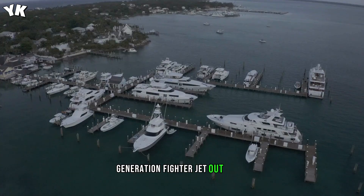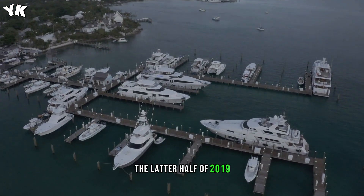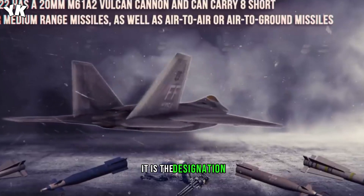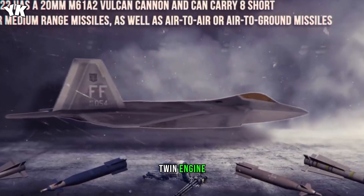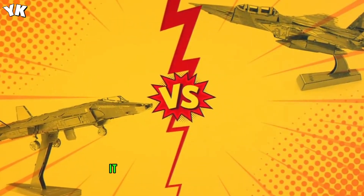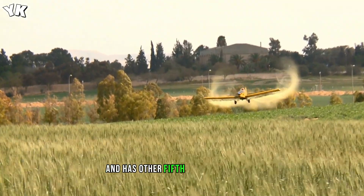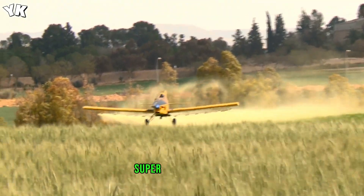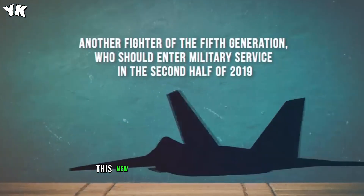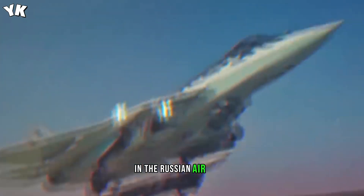But there is one more fifth-generation fighter jet out there that is supposed to enter military service in the latter half of 2019 — the Russian Sukhoi Su-57. It is a stealth single-seat, twin-engine, multi-role fighter developed for air superiority and attack operations. It is the first Russian jet fighter to utilize stealth technology and has other fifth-generation traits such as super-cruise, super-maneuverability, and advanced avionics. This new fighter jet is intended to succeed the MiG-29 and the Su-27 in the Russian Air Force.